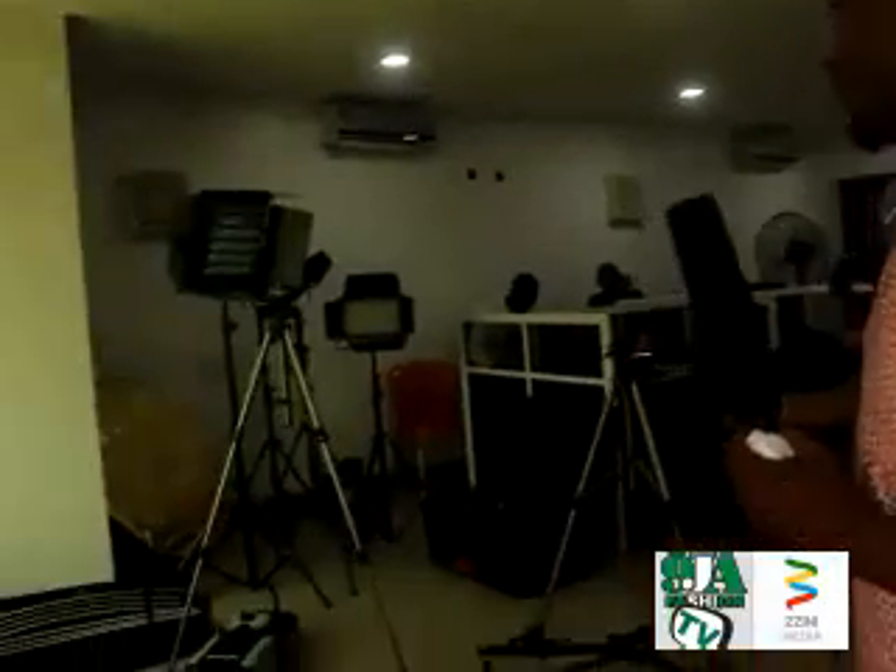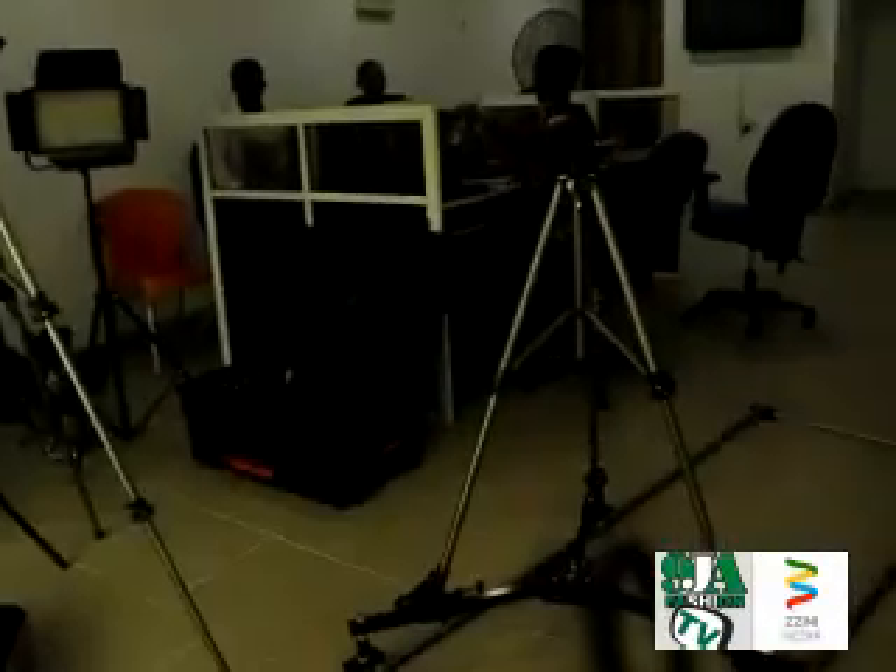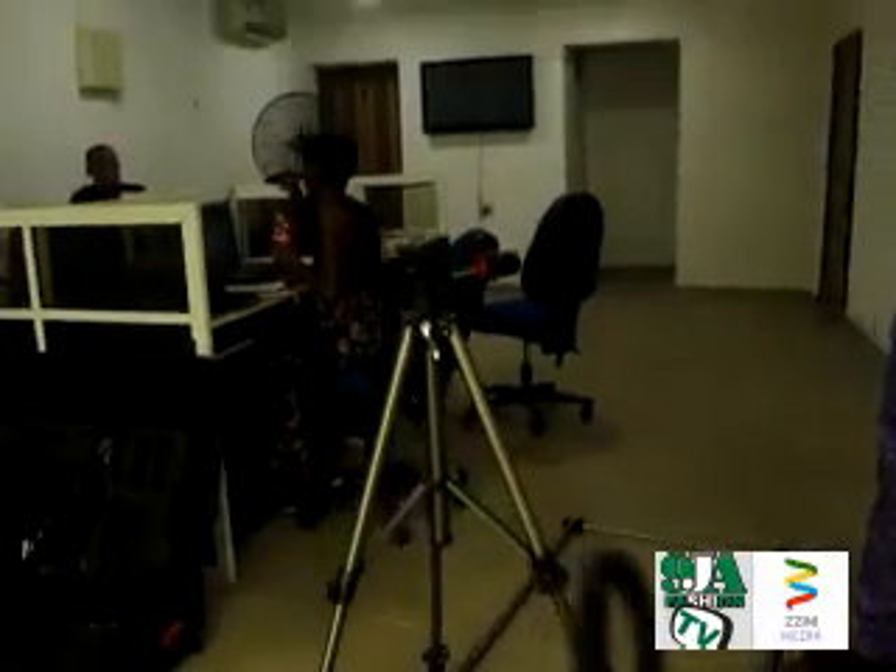Here we have some of the video equipment that we are unveiling today. We have lights, we have the Ronin, we have the track and dolly, the smoke machine. These are the basic equipment you really need to make a music video make sense.